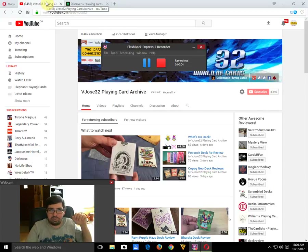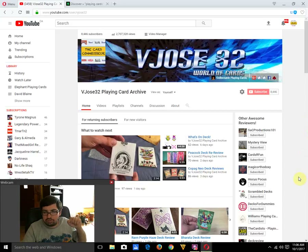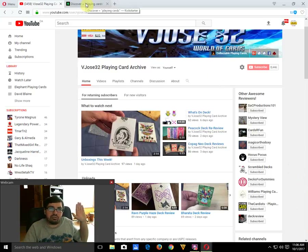Hello everyone, this is a 'What's on Deck' episode. Check out Mystery View, a relatively new deck reviewer with interesting reviews — you can find the link on my channel page along with various other good deck review channels. Mine covers the biggest variety of deck reviews you'll find anywhere, so let's move on to what's going on in the world of Kickstarter.